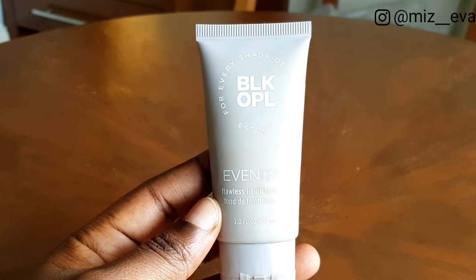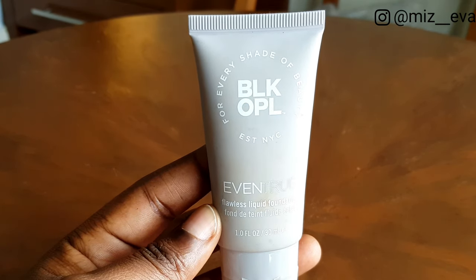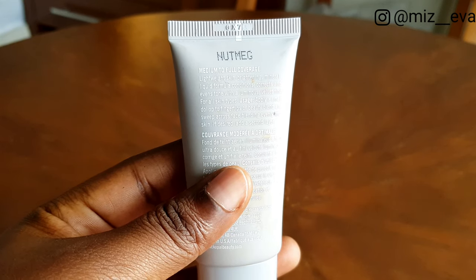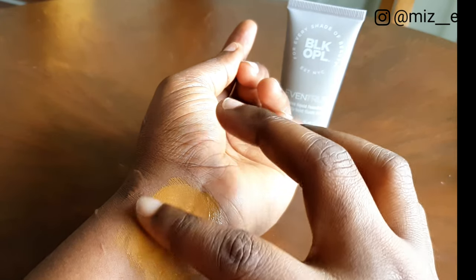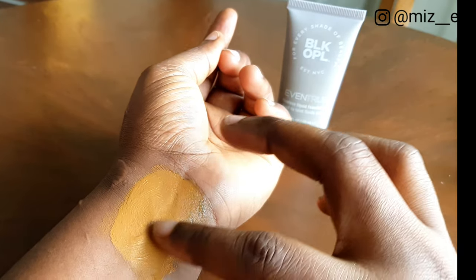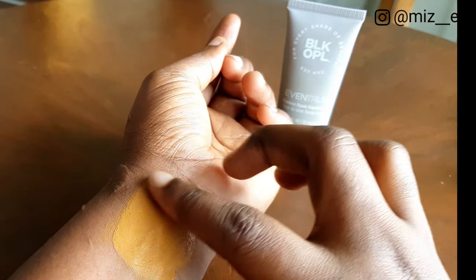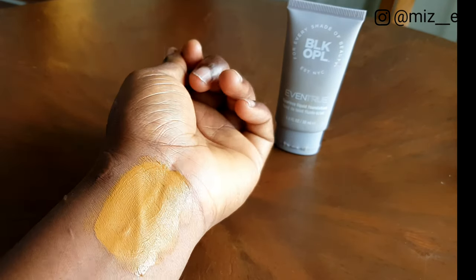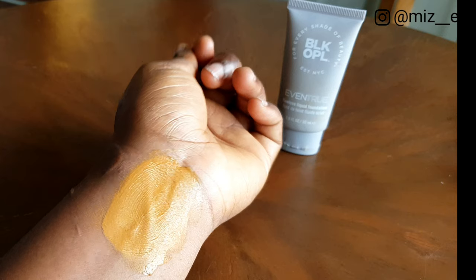The next product is my foundation, and the one I use is the Black Opal Even True Flawless Liquid Foundation in the shade Nutmeg. This foundation is medium coverage and beautiful — it cancels any sort of discoloration or pigmentation, has a very nice consistency, and stays on for a long time.